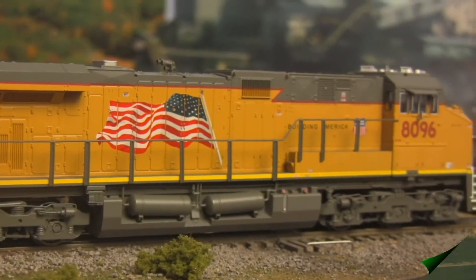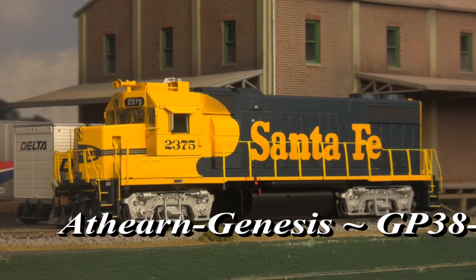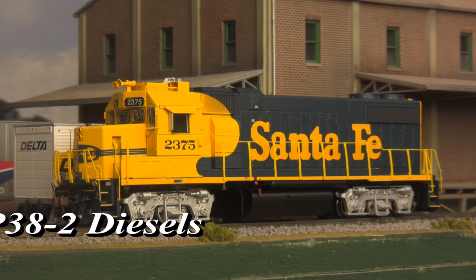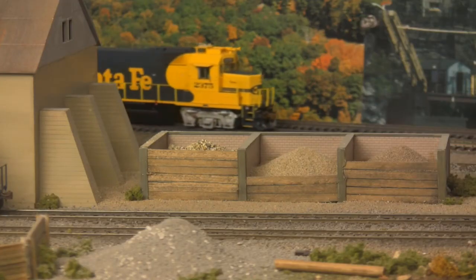Then there's Athearn, who's out this month with two new diesel offerings, starting with GP38-2s in their Genesis line. With many first generation diesels nearing the end of their lives by the 1970s, EMD developed the general purpose Model 38 as a potential replacement, and American railroads liked what they saw.